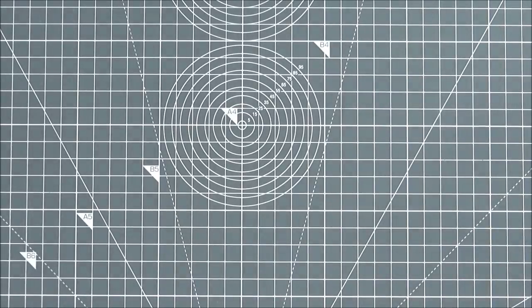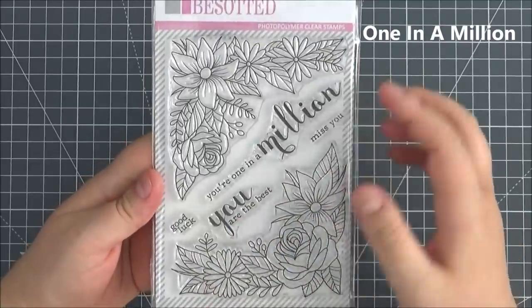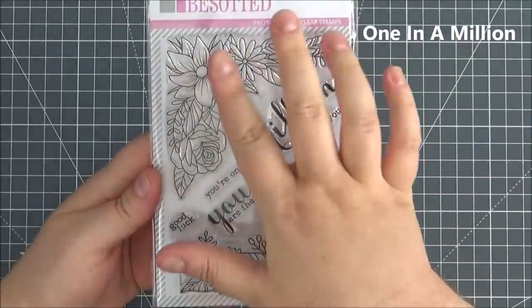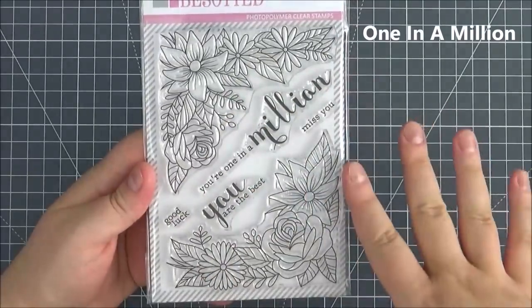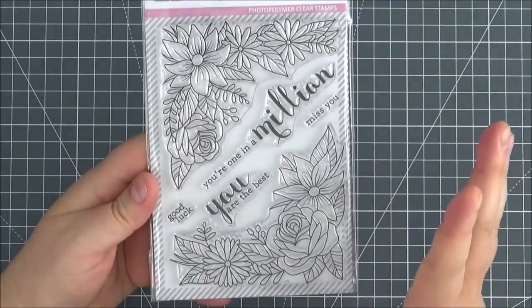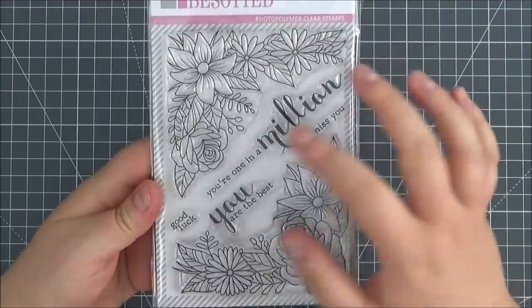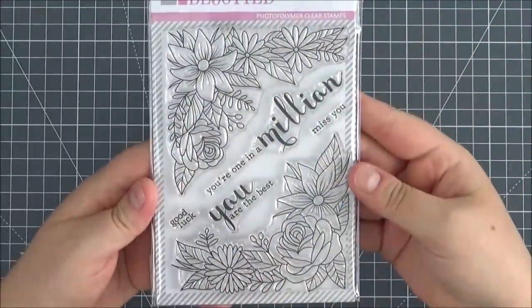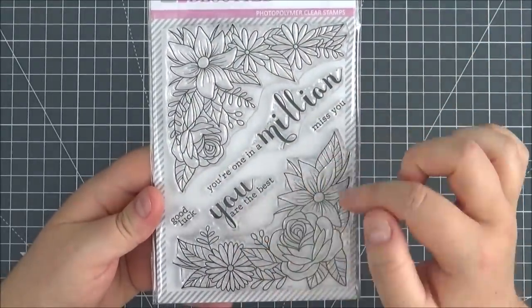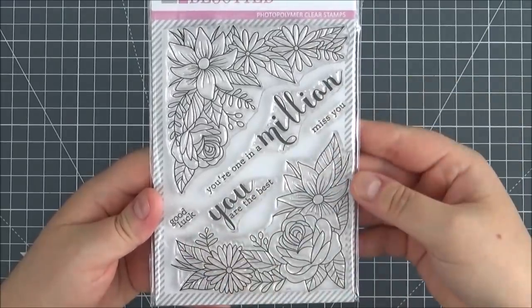Next up is the One In A Million stamp set. You've got really large floral images in the shape of a corner, so you can add them to the corner of a card. You could add different layers and shapes, which would be really nice — a different bouquet of all different flowers. Sentiments include: You Are One In A Million, You Are The Best, Good Luck, and Miss You.